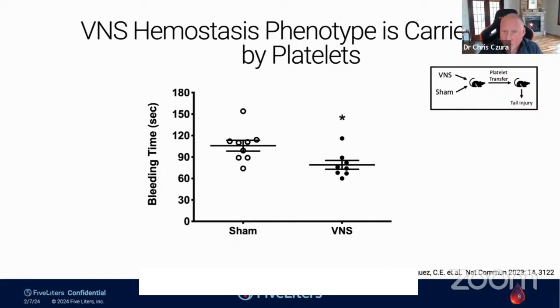We went on to demonstrate that this is a platelet effect. In this experiment — a classic immunology approach — we took a collection of mice, gave half of them vagus nerve stimulation and the other half sham stimulation. We collected platelets from those mice and then put those platelets into other mice, and it was those recipient mice that received the tail resection. Mice that received platelets from VNS-treated mice were significantly protected from blood loss, compared with animals that received platelets from sham-stimulated animals. So something about the platelets carries over from stimulated animals and reduces blood loss.